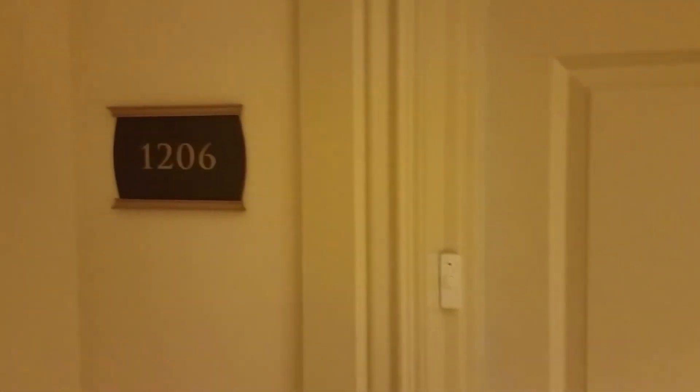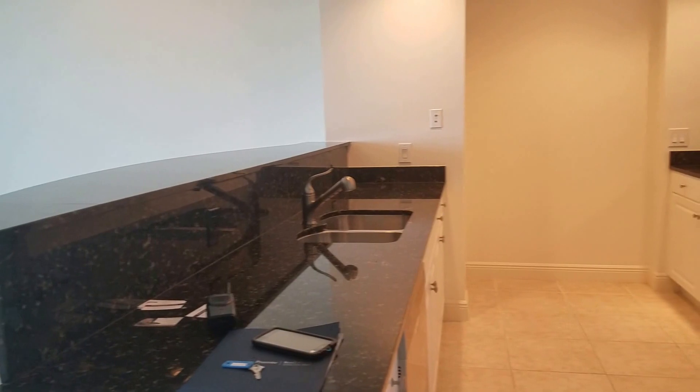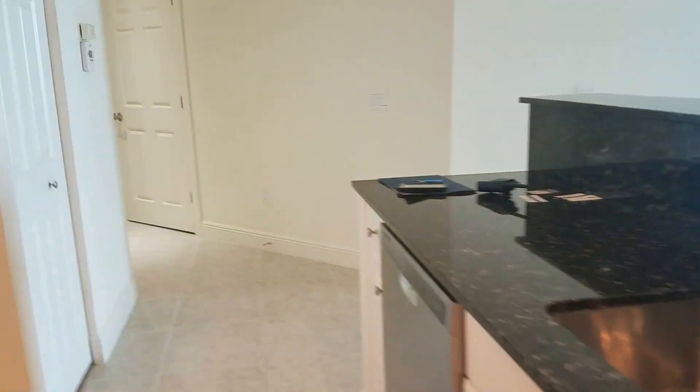Welcome to the video tour of unit 1206 in the Alinari. This is an end unit so it's going to have some pretty good views. The kitchen is pretty basic with white cabinetry, stainless appliances, and a nice bar area.